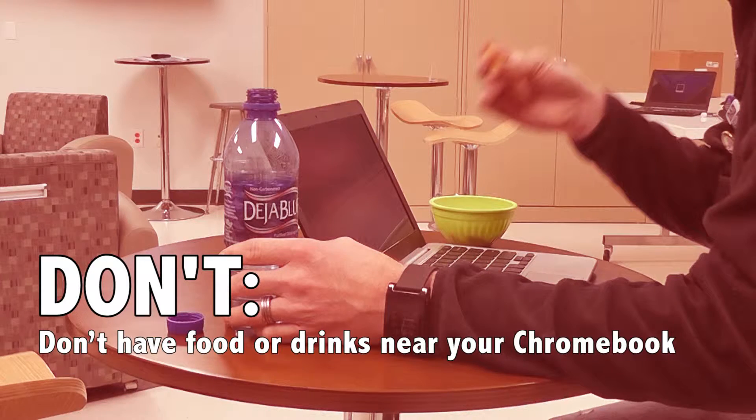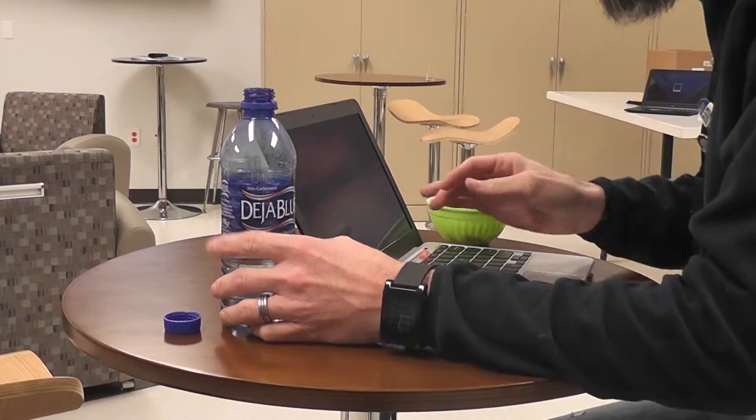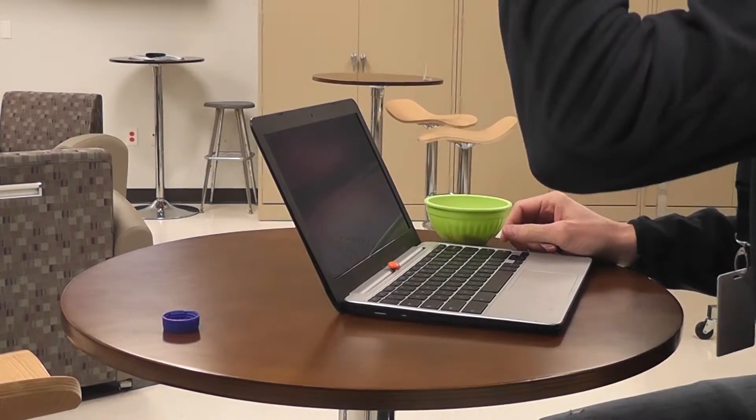Don't have food or drinks near your Chromebook. If you spill anything on your Chromebook, you could possibly damage it and then it would have to come back to us.